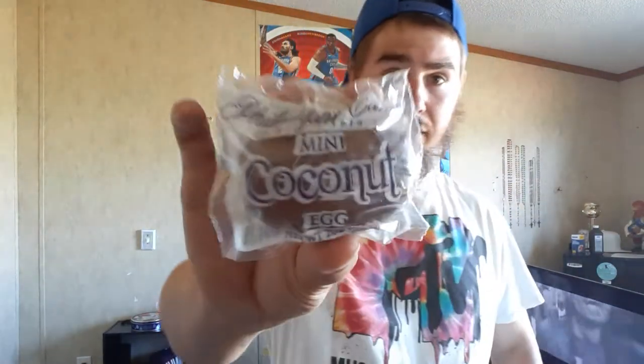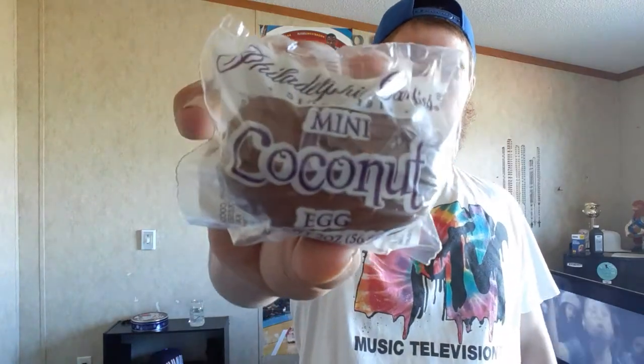What is up everybody, today got another video for y'all. Just today came in, got some Philadelphia Candies — mini coconut egg, 2 ounces. This thing is pretty heavy for a mini egg. I only want to see what the large or regular egg is, but straight out of Philadelphia. Little company, Philadelphia Candies, they've been around since 1919 and they make all kinds of candies and chocolate that you can purchase online and have delivered straight to your door.